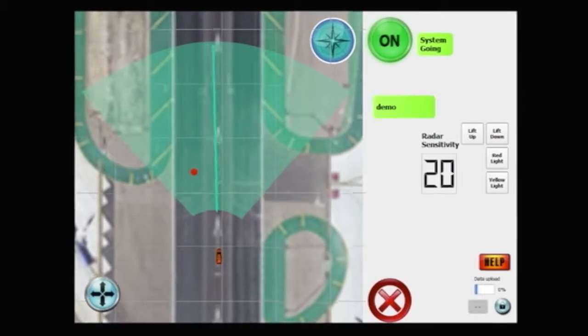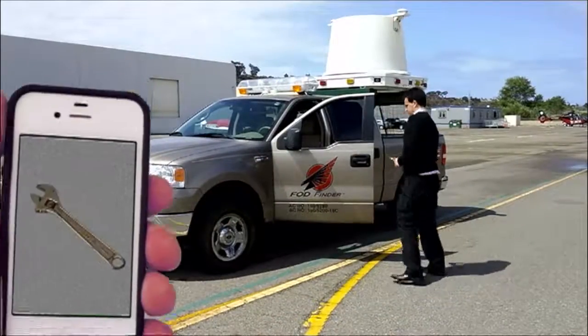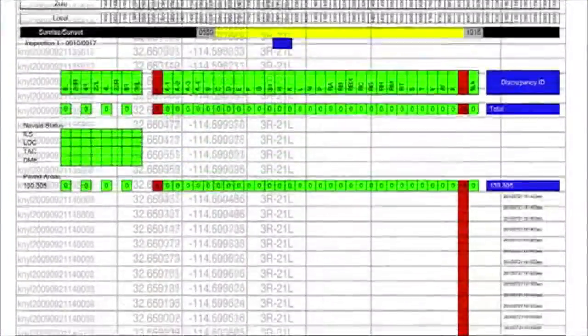FOD is identified and displayed in real time. It can then be removed immediately and easily documented. The software database and tracking features allow you to identify areas of FOD accumulation over time.